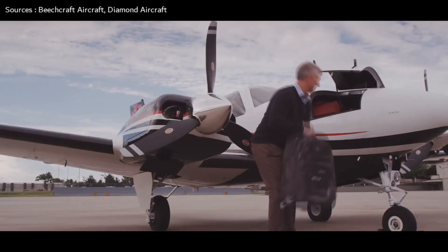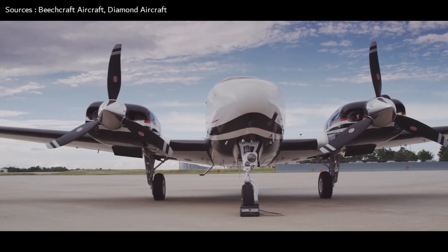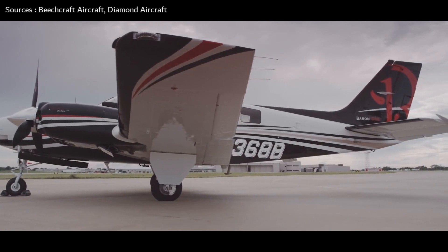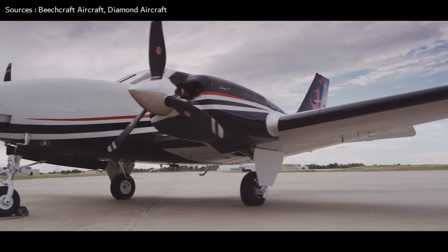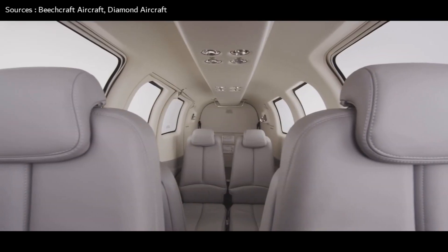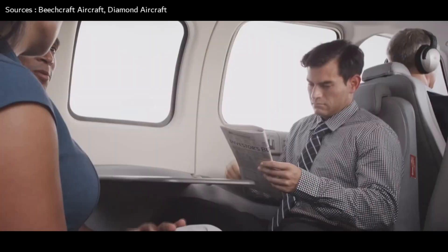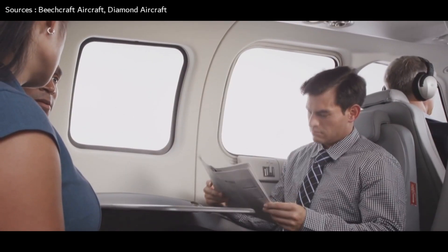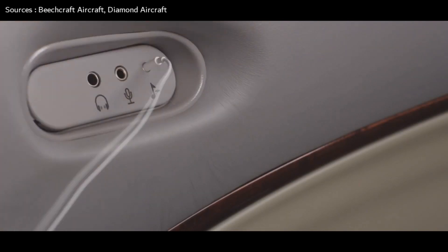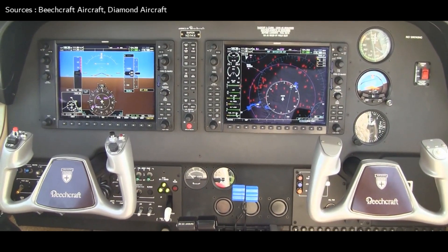The Beechcraft Baron was built to directly compete with aircraft like the Cessna 310 and Piper Aztec. In 1960, Piper introduced the Aztec and Cessna improved the engines on the Cessna 310, so Beechcraft had to put a plan together — and they got it done quickly and successfully. The Beechcraft Baron started with the fuselage of a Bonanza, the tail of the Beechcraft Debonair, and a pair of six-cylinder engines.